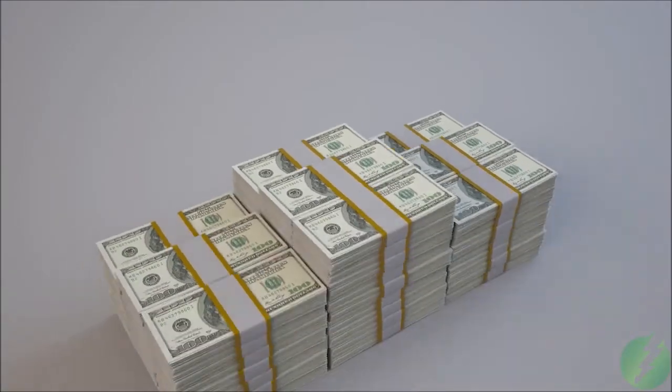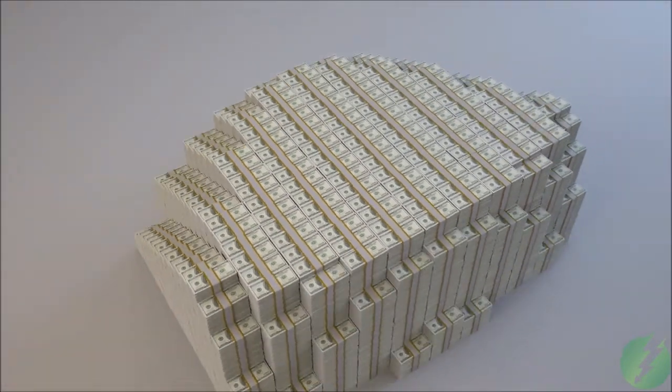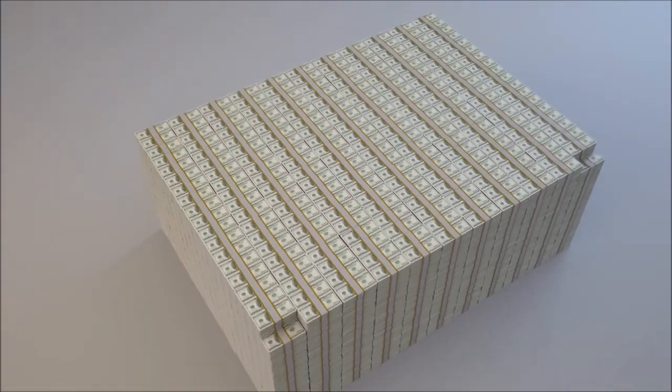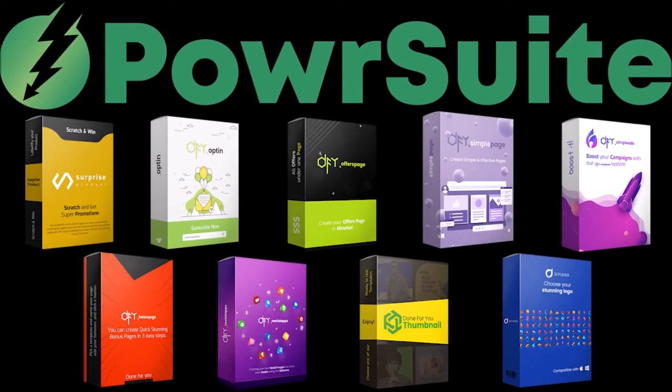If you tried to put together this tool set on your own, you'd be paying hundreds of dollars each month. But you can get all the power of PowerSuite for a low one-time introductory price during this launch. I'll see you on the inside.